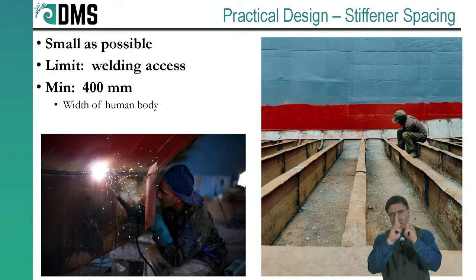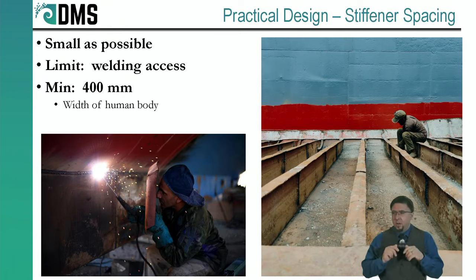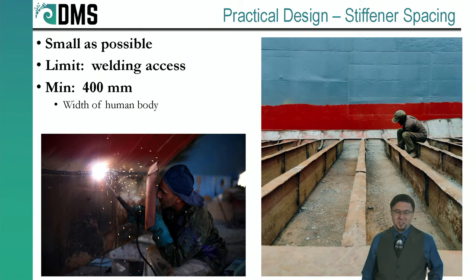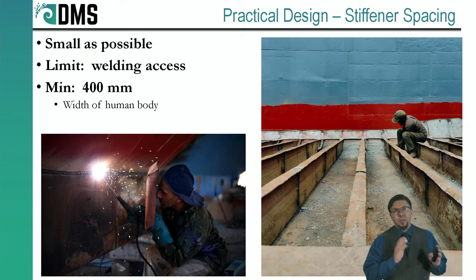If you've ever sat on one of these stiffeners, you'll notice they have very thin tops — not comfortable. Most people sit between the stiffeners, resting on the flat plate. That's important for the shipyard: we don't want our welder focused on how to balance on a tiny stiffener — we want them focused on getting a good weld. So the practical answer is a minimum of 400 millimeters for stiffener spacing, roughly the width of a human body. That's a great example of how theory says one thing, while practical design gives us completely different guidelines.